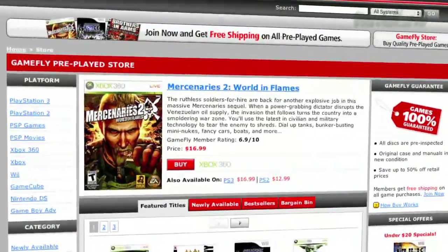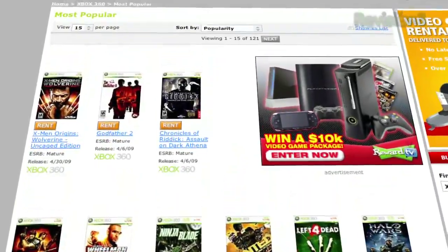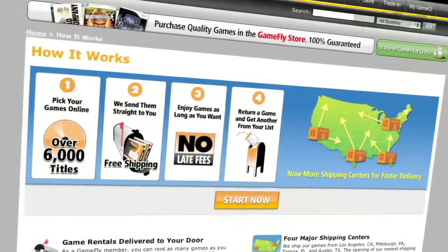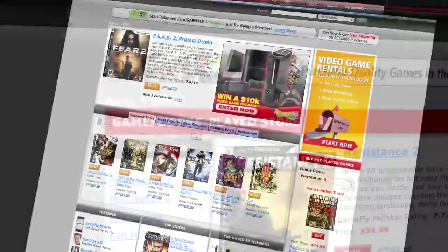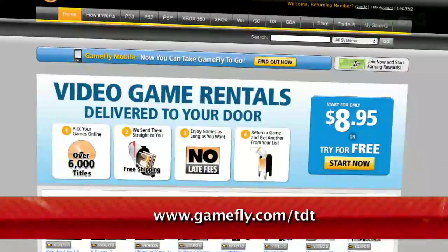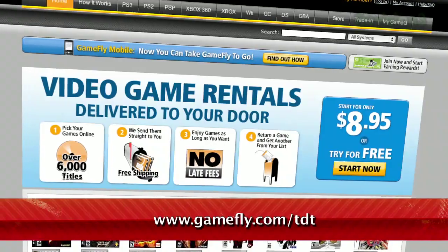Gamefly is the largest online video game rental service, and offers you a choice of over 7,000 new and classic titles across all consoles and handhelds. Plans start at just $15.95 a month, and there are no late fees, no due dates, and shipping is always free. If you really like a game you're playing, simply click 'keep it' on the Gamefly website and the game is yours at a discounted price. Even better, Techzilla Daily fans get a two-week free trial when they go to www.gamefly.com/tdt.